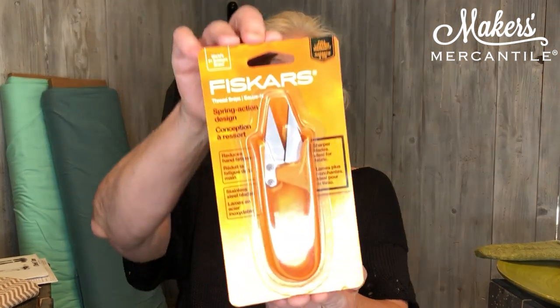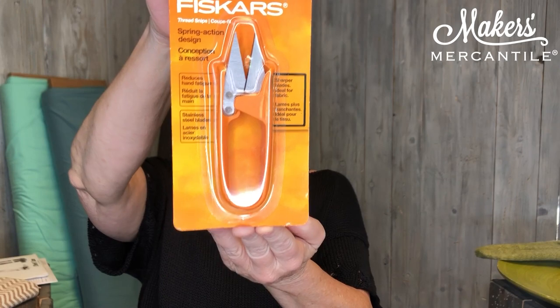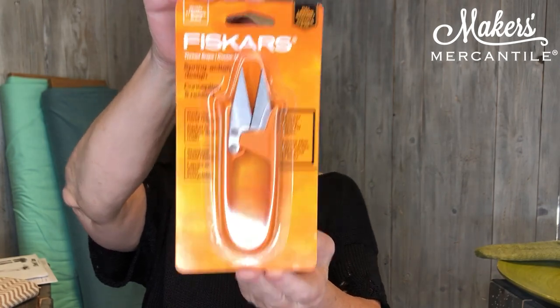If you are a sewist or a knitter, snipping little threads or bits of yarn is something you do all the time. We have these new snipper dippers in from Fiskars. We love these because they are heavy duty with super sharp tips — and if you're a sewist, you can actually use them as a seam ripper as well.